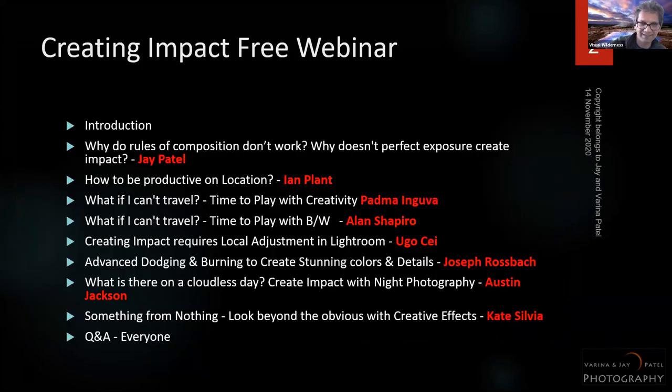Here's the order of today's session: we're in the introduction phase right now, and after that we'll talk about how to create impact with composition, with exposure, and with building a folder on the subject.